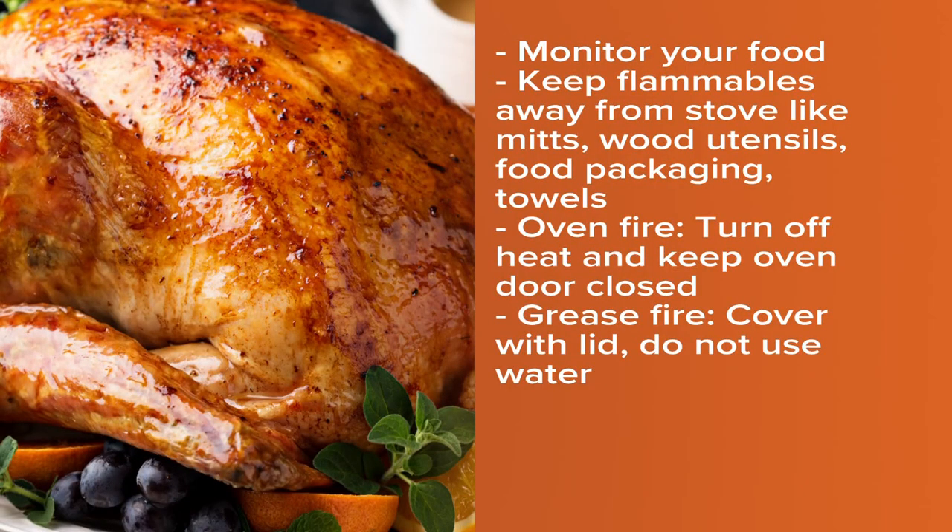Monitor your food while you're cooking — do not leave it unattended. Keep flammables away from the stove, such as oven mitts, wood utensils, food packaging, towels, etc. If you have an oven fire, turn off the heat and keep the oven door closed. If you have a grease fire, grab a lid and cover the fire to smother it and turn off the stovetop if you can. Never throw water on a grease fire.